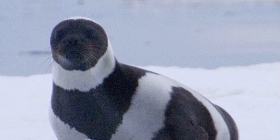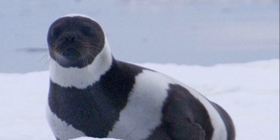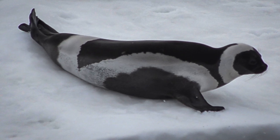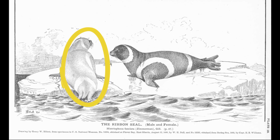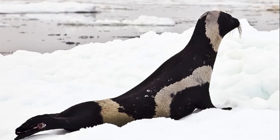Ribbon seals are ice-loving pinnipeds with an easily recognizable body pattern. Adults have a pattern of four light-colored bands on a dark background. Females have a paler, less striking coloration than males. The seals have long necks, large eyes, and slender bodies.